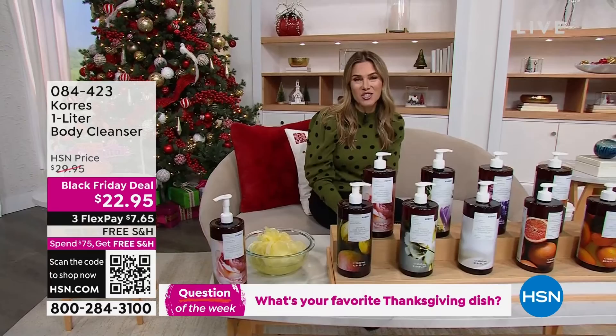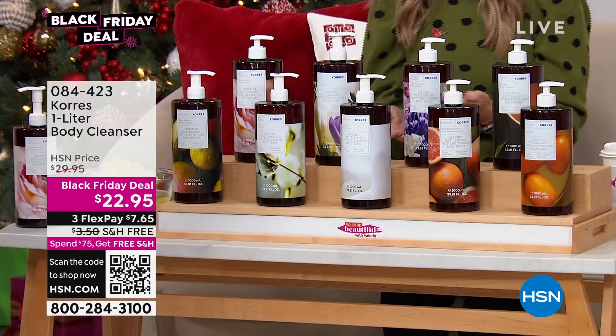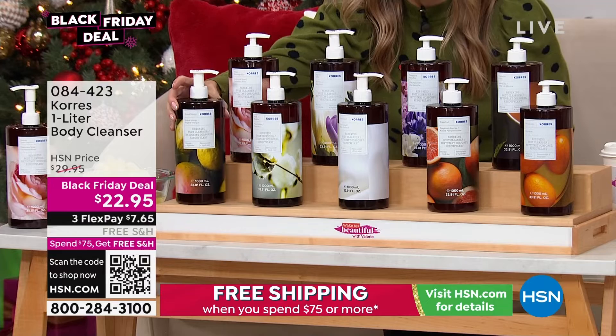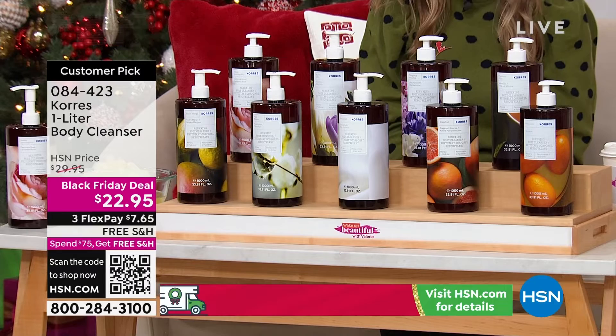We're going to finish off our show today talking about the oldest homeopathic pharmacy in Athens, Greece. Coras has taken over this hour, and I wanted to make sure that we brought your number one selling item — the renewing cleanser in the largest size that we do, as a huge customer pick. This is actually four times the normal size — we call it the one liter. The single size is $19, but this is four times the size for just a few dollars more. And I've never seen it on a Black Friday deal before. $22.95 is insane.